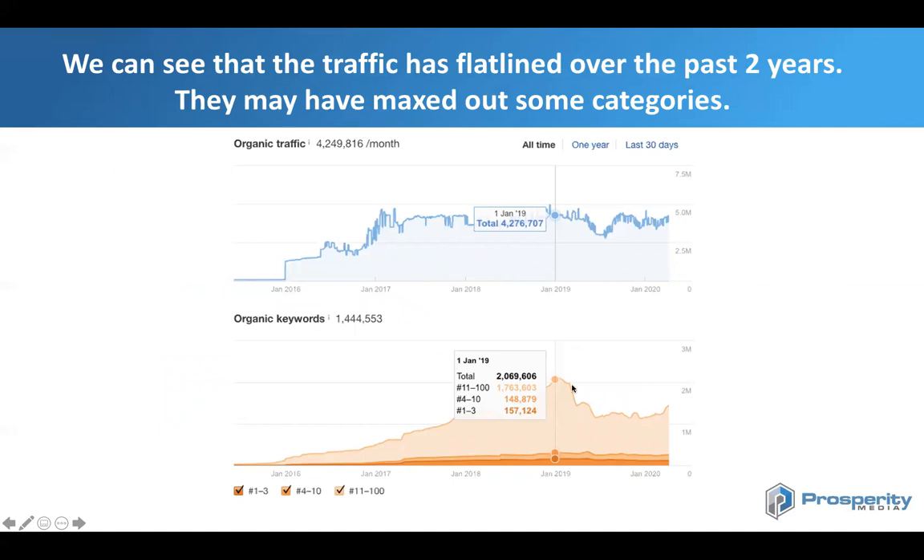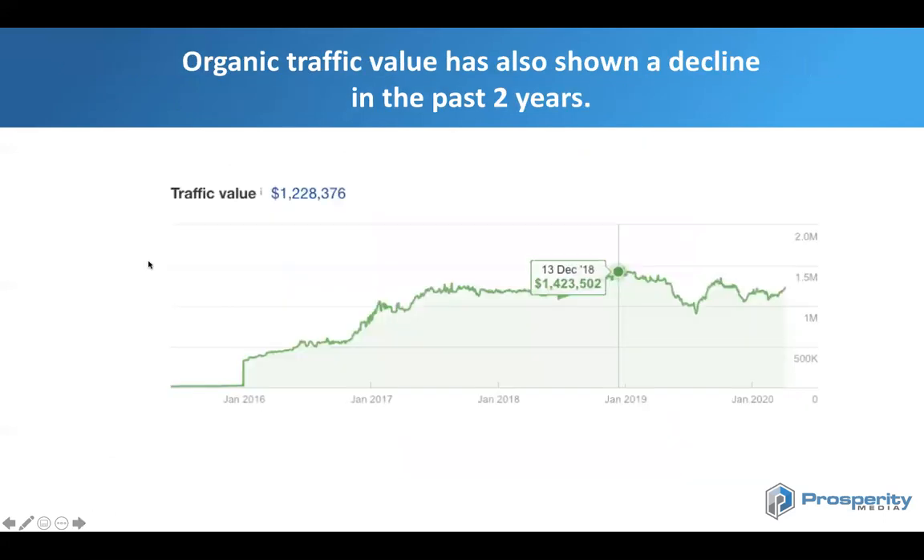Kmart has lost a little bit of visibility as well. You can see from organic keywords ranking that they've dropped from around two million total keywords ranking to about 1.44 million, showing a decline in visibility. Organic traffic value has also seen a decline over the last two years — back in 2018 they had around $1.42 million in organic traffic value, and this has dropped to $1.2 million.